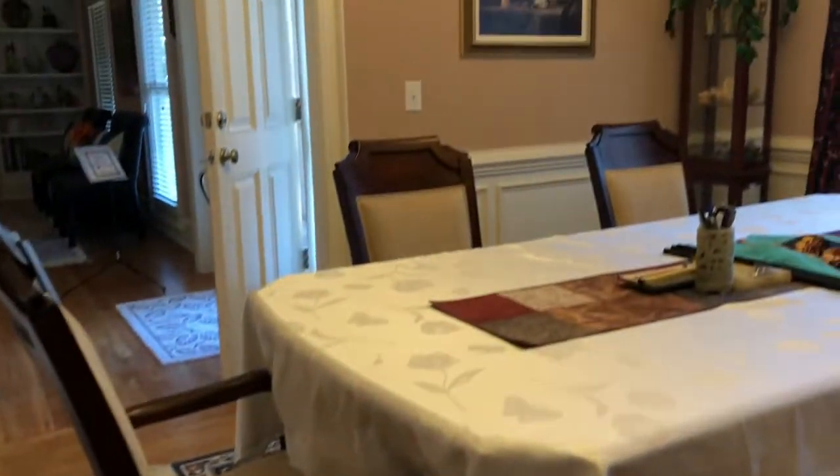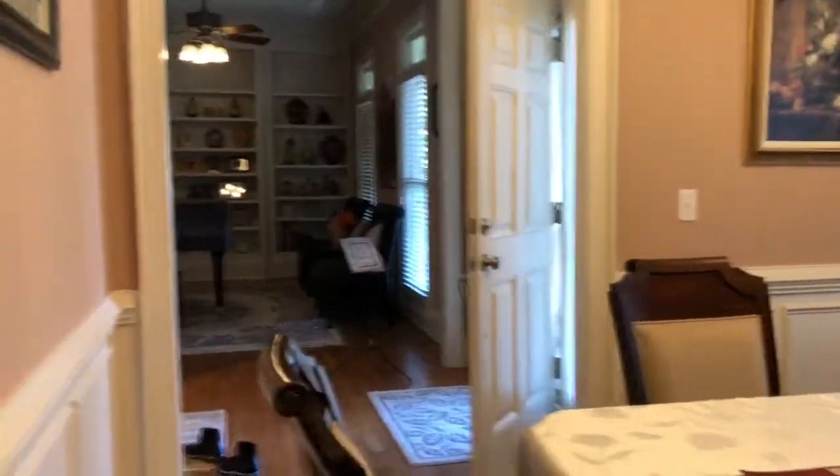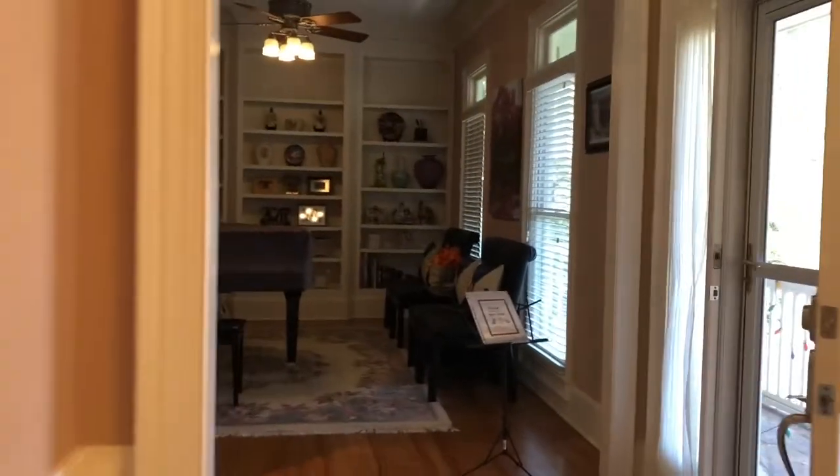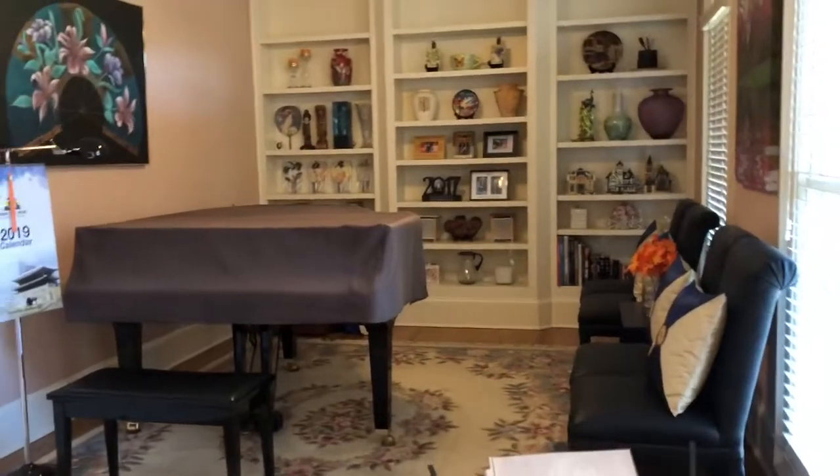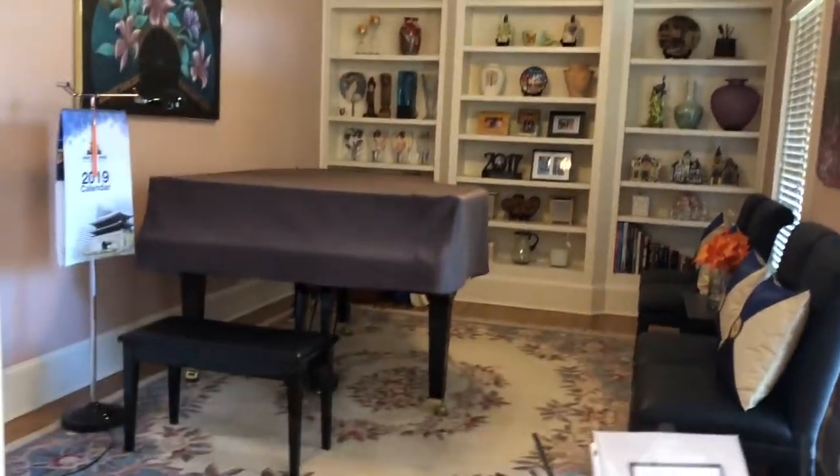So that goes back out to the front door. And this here is the formal living room — or you can call it the parlor or piano room, because they have a piano in here.